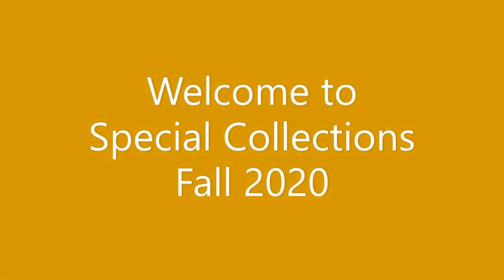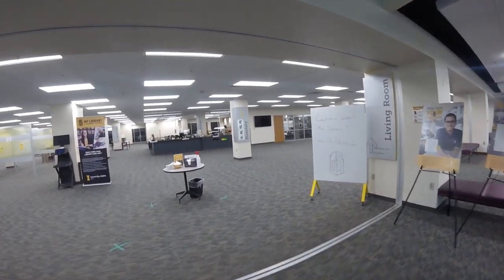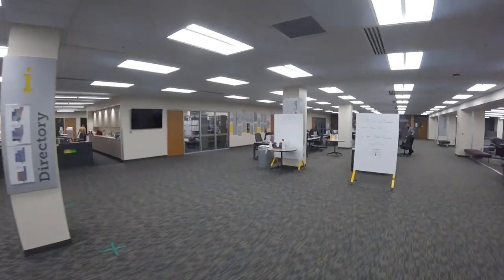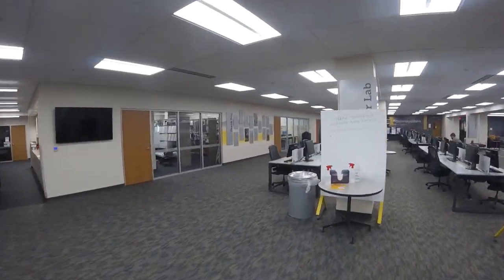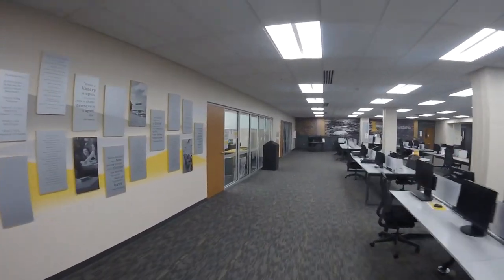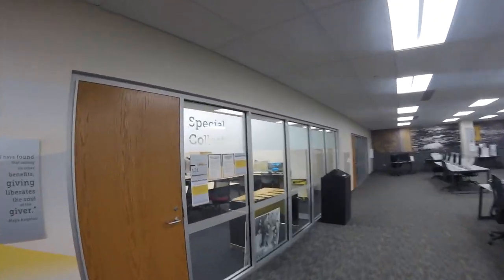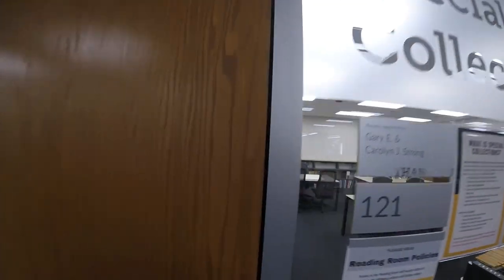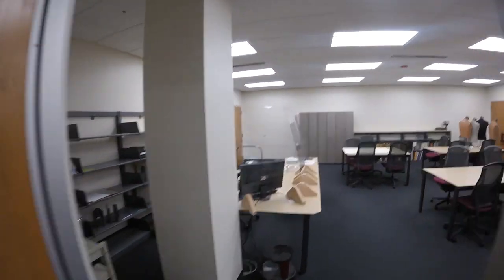Welcome to Special Collections Fall 2020. We are going to do a quick virtual tour today. The place you go to interact with Special Collections materials is in the Reading Room on the first floor of the library. While social distancing is in effect, we are available by appointment only Monday through Friday and we ask for 48 hours of notice.